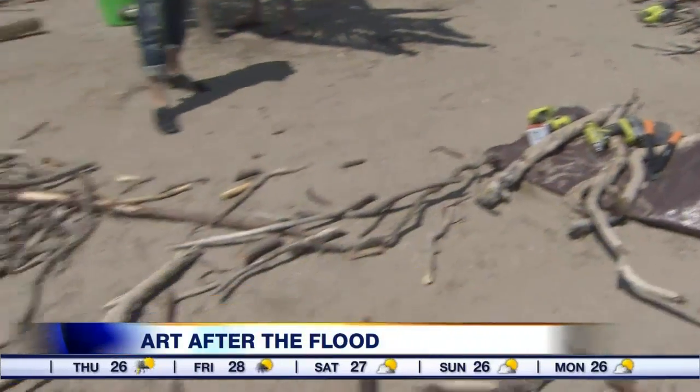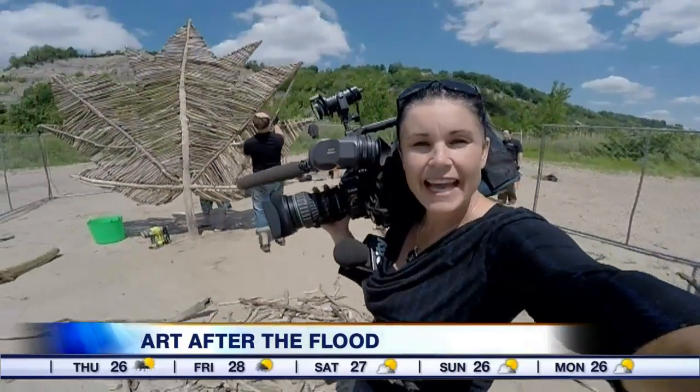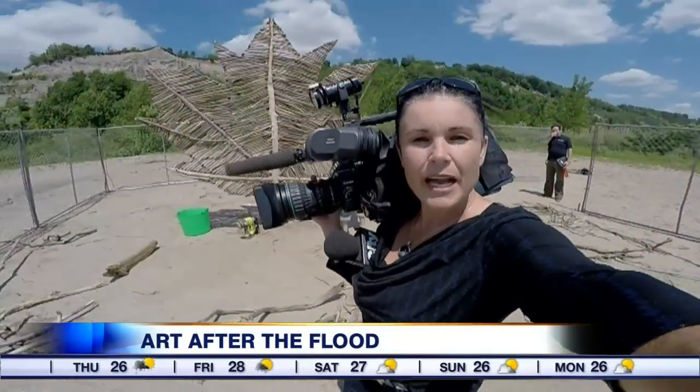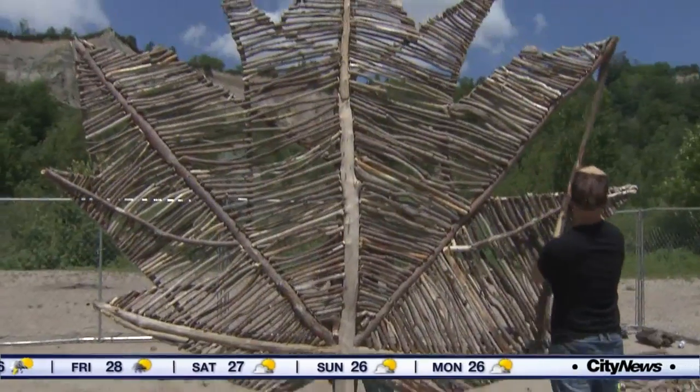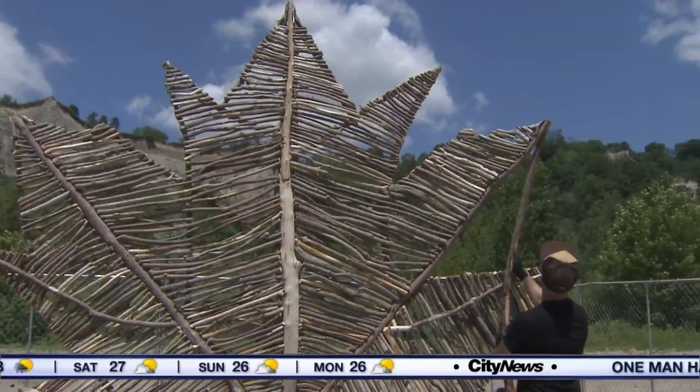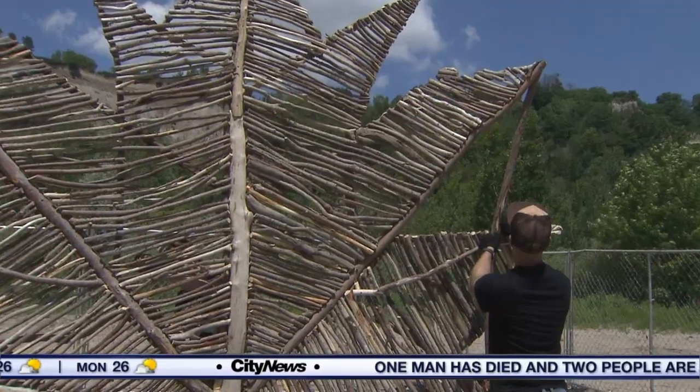Of course, this is only a small amount of debris that covered the beaches all along the GTA after the flooding. Coming up, we'll take a look at what the beaches are looking like now and what will happen to this sculpture after the long weekend. At Bluffers Beach, Audra Browne, City News.